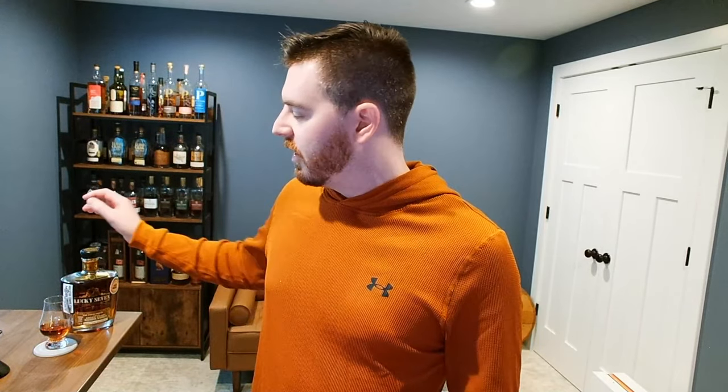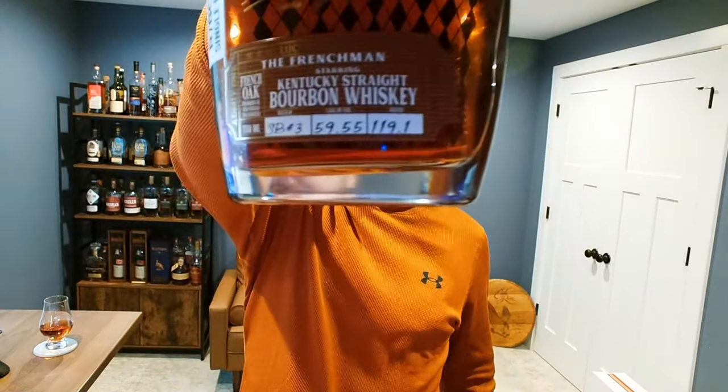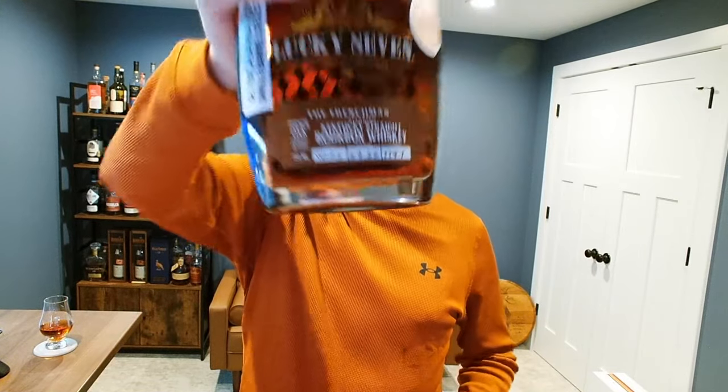This bottle is also elevated in proof compared to other Frenchman expressions you might see at Total Wine or a liquor store, which typically come in around 114 proof. My bottle here comes in at 119.1 proof. This is a single barrel, picked by Taek and the crew over at r/bourbon.